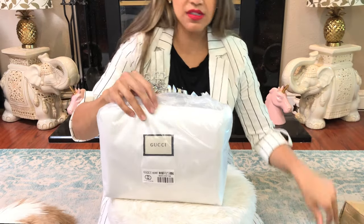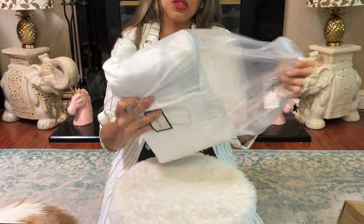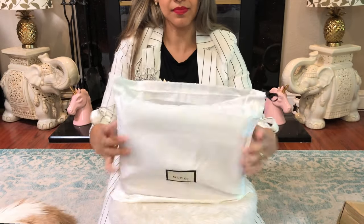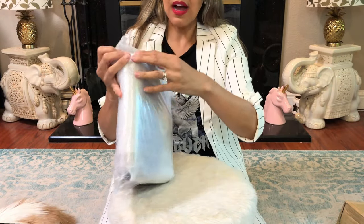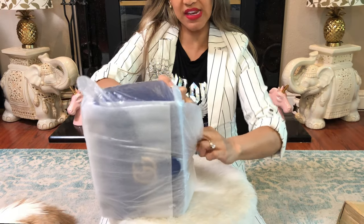Now let me reveal this bag. This is the Gucci Marmont — it's a desk bag, it's really nice. Everything is as it should be. Oh my god, drum roll! I am so excited — I was out camping and this was just waiting for me to open it.